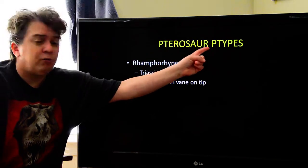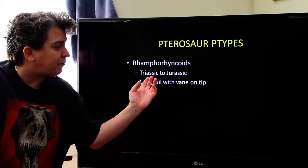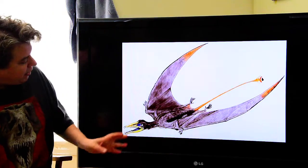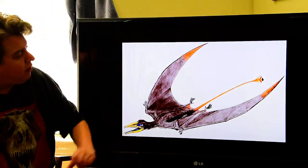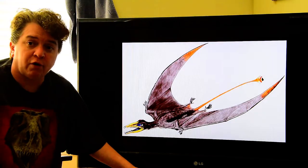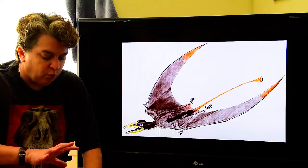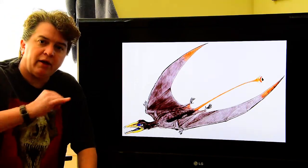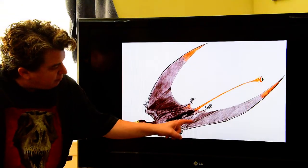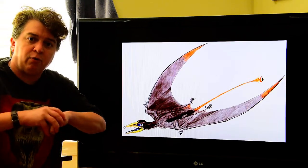In pterosaurs, there are two types. We have the rhamphorhynchoids, which are the earlier ones, existing from the Triassic to the Jurassic. They have a long tail with a vane on the tip that probably helped them steer. Notice how their wings are structured — the majority of the wing is supported on the pinky finger, with three middle fingers separate. This giant pinky supported the whole wing, which is different from birds, which have fused bones supporting the wing, and from bats, where the wing is supported between all five fingers.